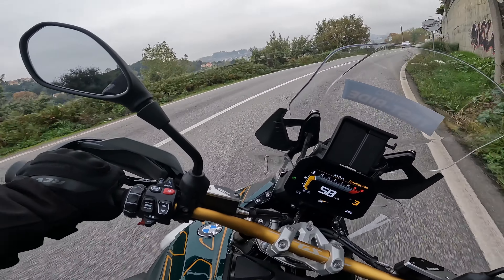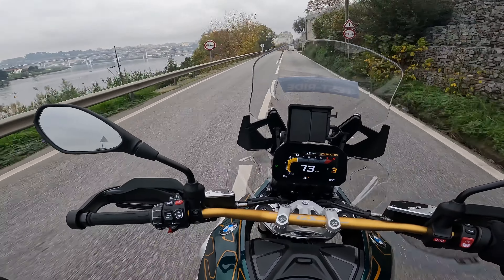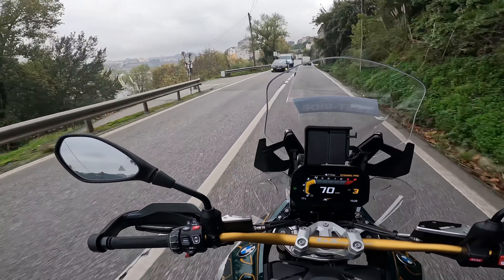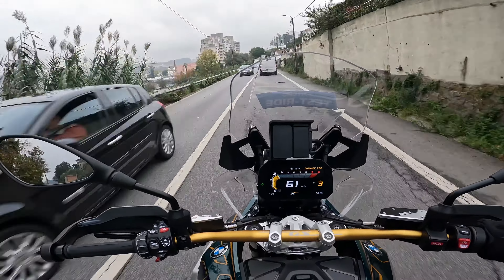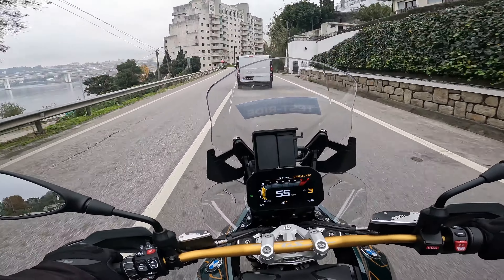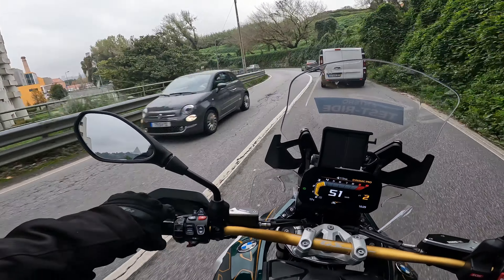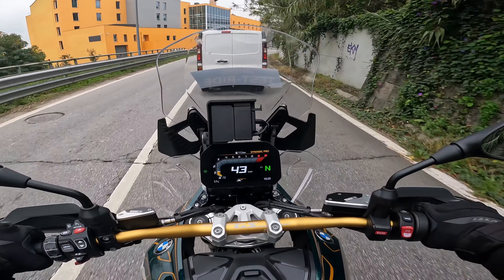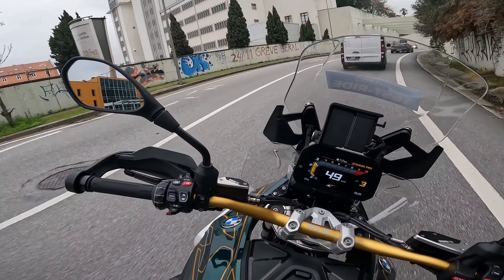Another feature I forgot to mention that seems very important: the bike now has blind spot intrusion warning sensors. If you want to change lanes, for example, the bike has sensors front and rear that indicate if there are objects to your left or right, or if an object is approaching. The bike warns you of that intrusion and which side it's coming from — left or right. In my view, this is excellent, because sometimes we forget to check the mirrors before changing lanes.